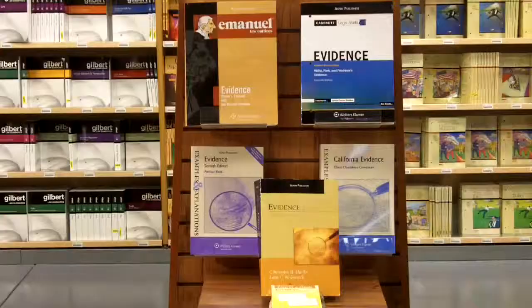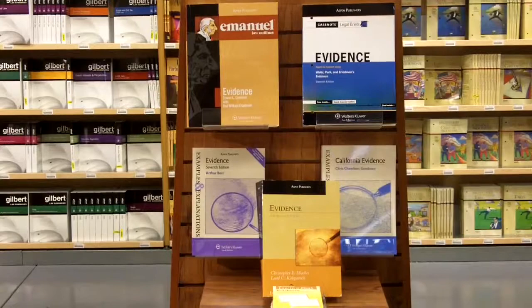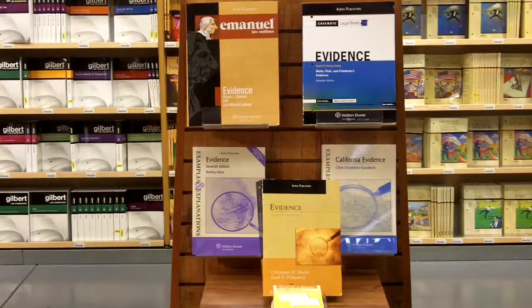One other recommendation is that even if you have your series set up in order by series and alphabetical within the series, is to pull out one of the prominent courses that you have, pull out all the books. Here you see a display of evidence.